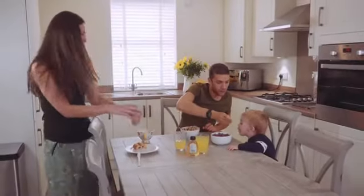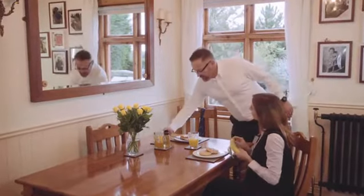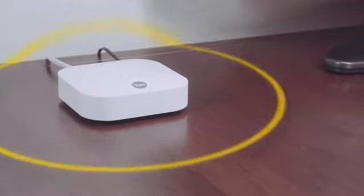We understand that our alarms not only need to protect your home, they also need to fit in with your busy lifestyle. That's why our traditional alarms have just got smarter. Introducing SYNC.